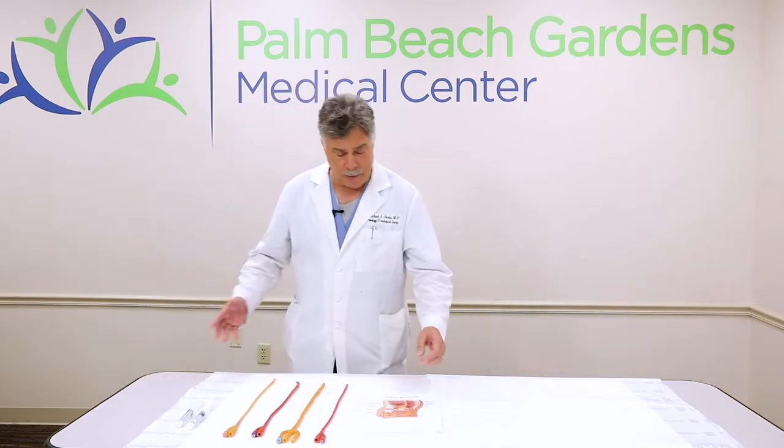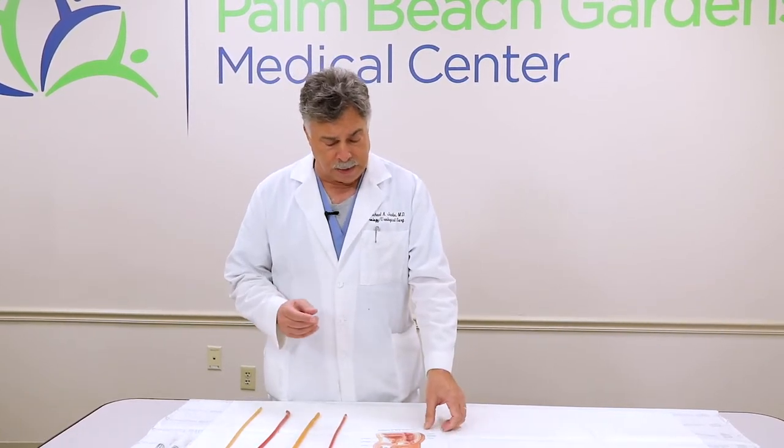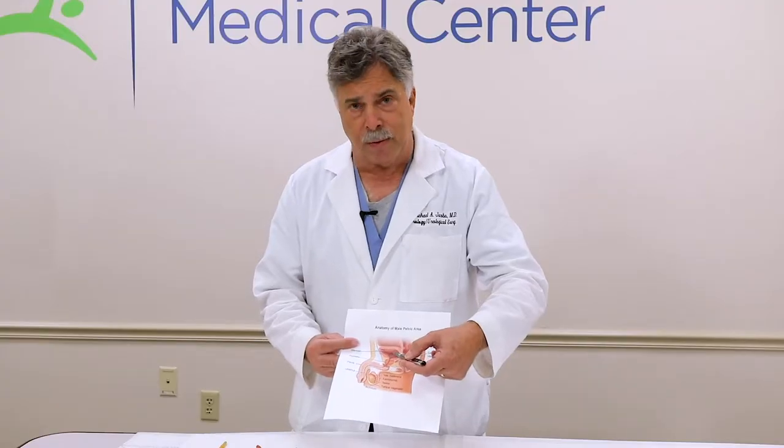First I'd like to start with anatomy. The female anatomy is pretty straightforward — the urethra is only about an inch, an inch and a half long. Pretty straight shot for getting catheters in. But the male anatomy is a little different. The opening of the penis leads to a curvature called the bulbous urethra. You pass through the sphincter, through the prostate, and then into the bladder — so you have areas of potential obstruction and potential trauma that we try to avoid.